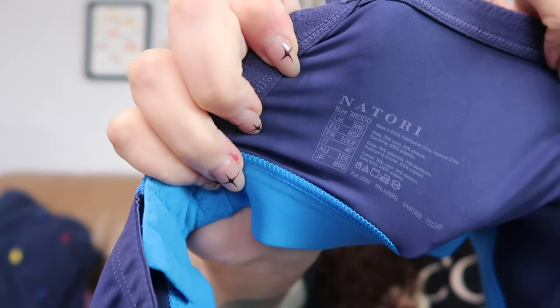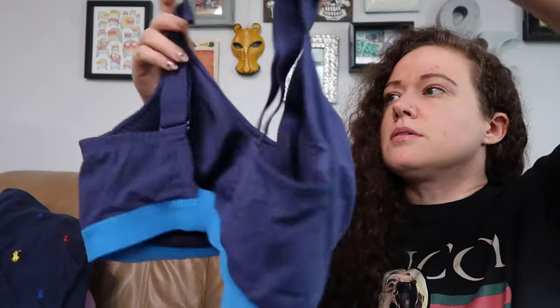This is a bra from Natori. I like to sell Natori bras — I've sold quite a few of them at this point. This one's a 38 Triple D, so a great size. It is underwire. Bras are bras — they're necessary.